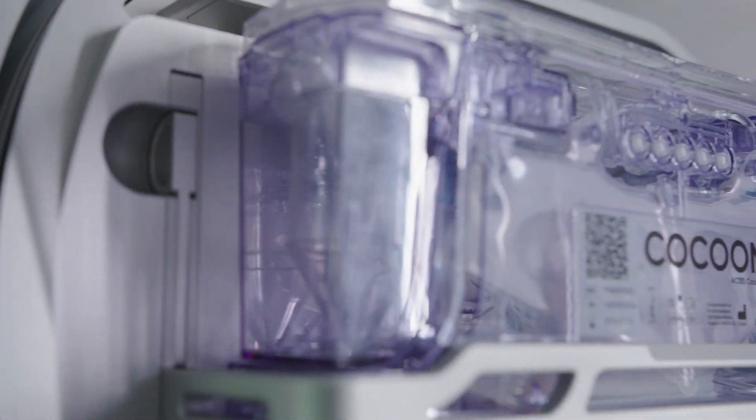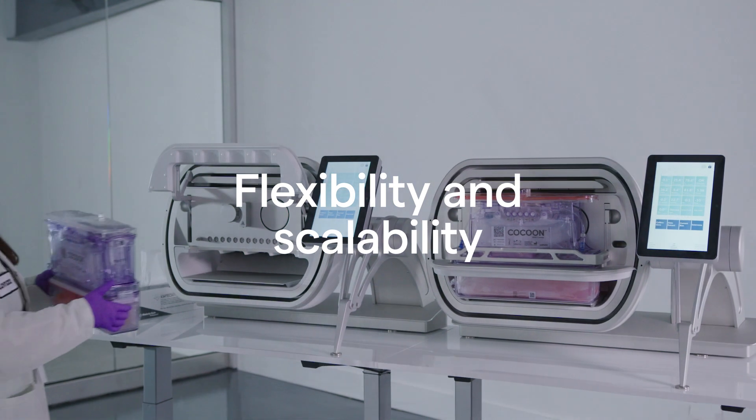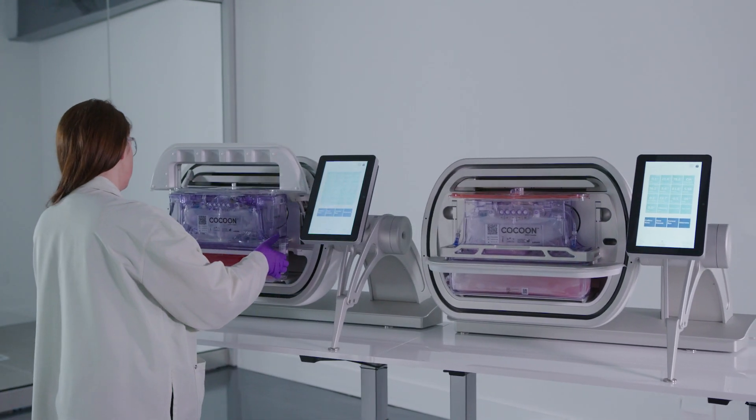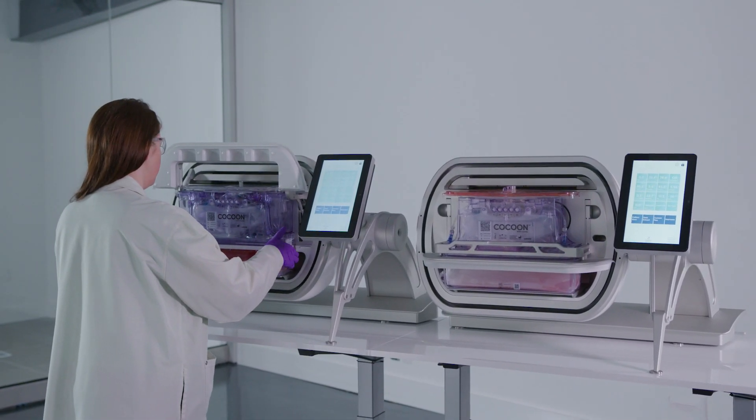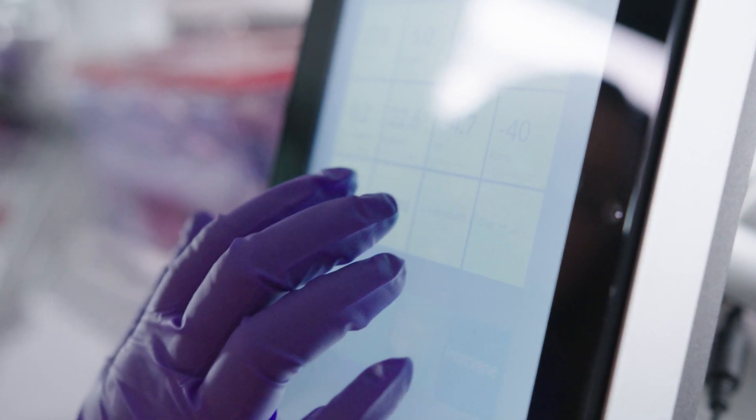We will also have options for tissue engineering in the future. The Cocoon platform offers flexibility through customization of the process protocols. We want to enable you to make changes to your process to optimize cell therapy production.